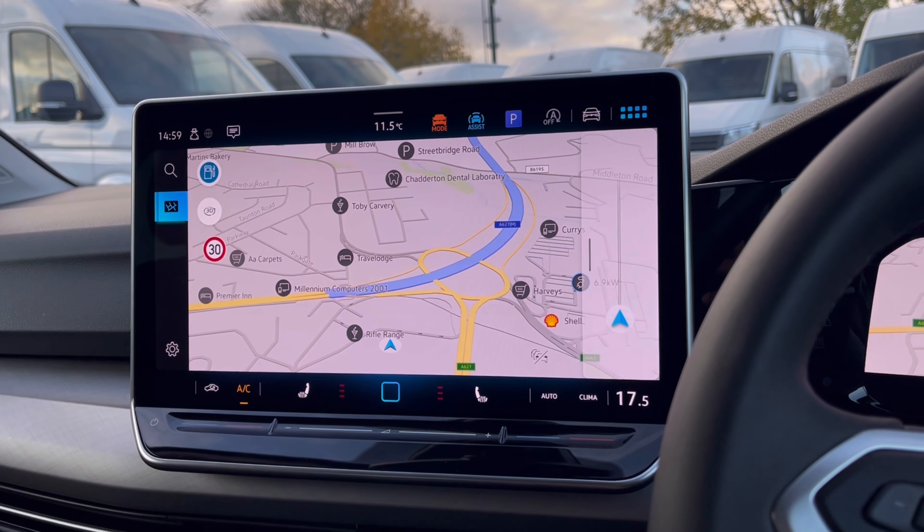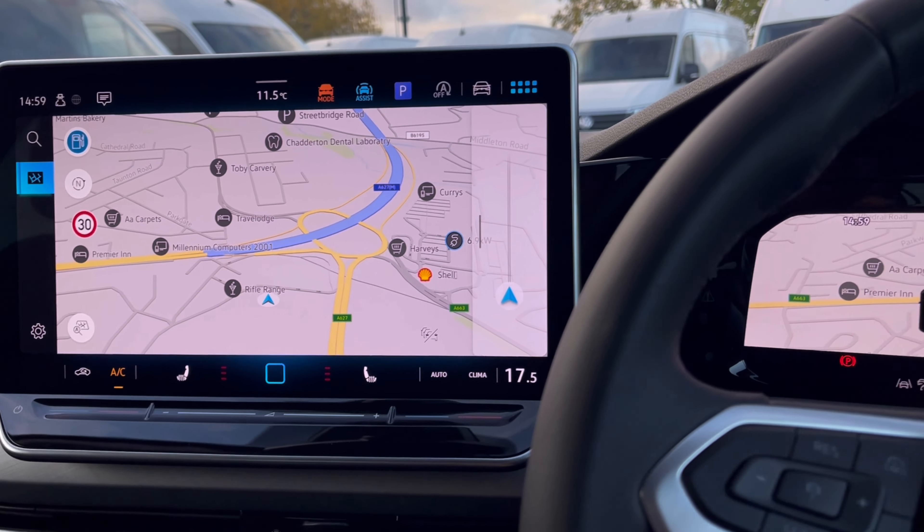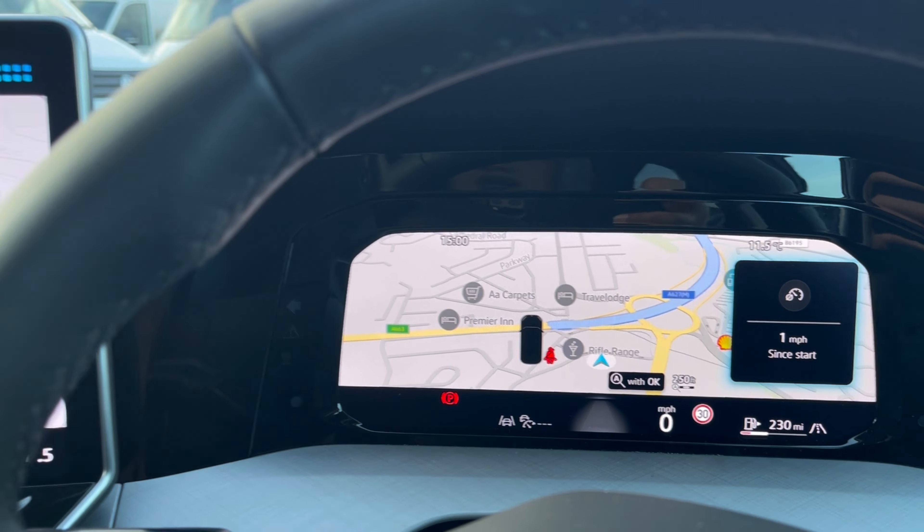Speaking about navigation, this incredibly detailed display will keep you on track to your chosen destination on the best possible route, and we can also show this from our instrument cluster, making it easy and safe to use while driving.